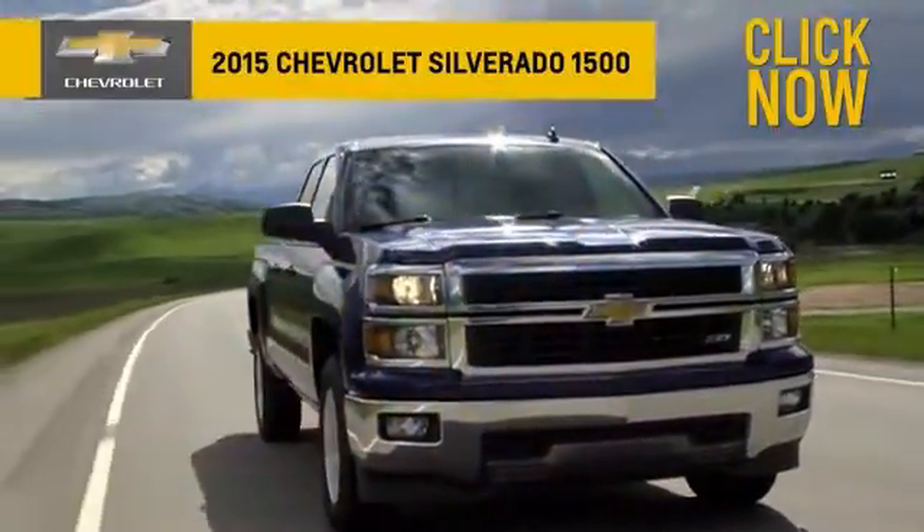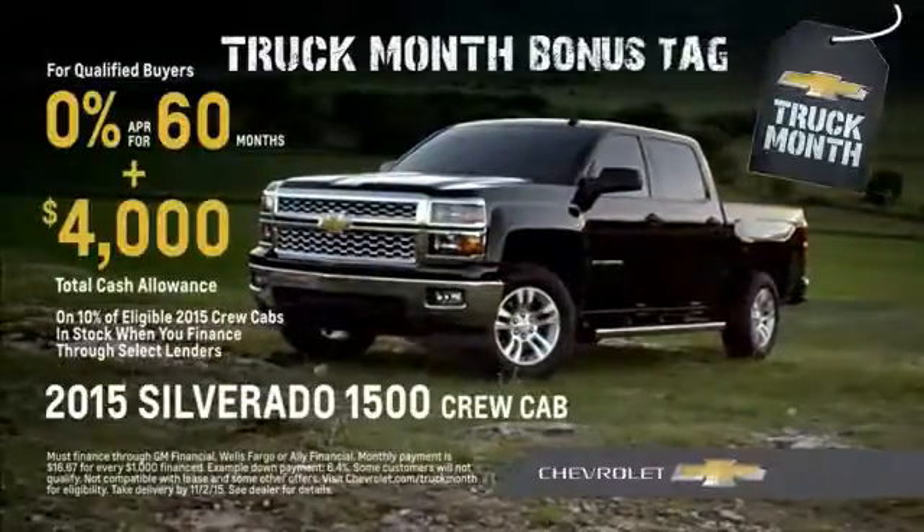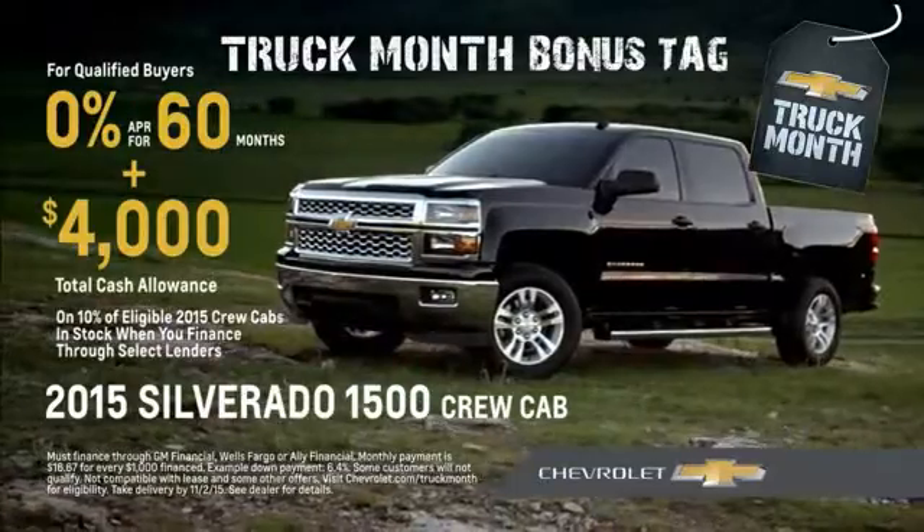Click the video now and haul in a great offer on a new 2015 Chevy Silverado. With this and other exceptional offers, there's never been a better time to buy or lease a new Silverado.